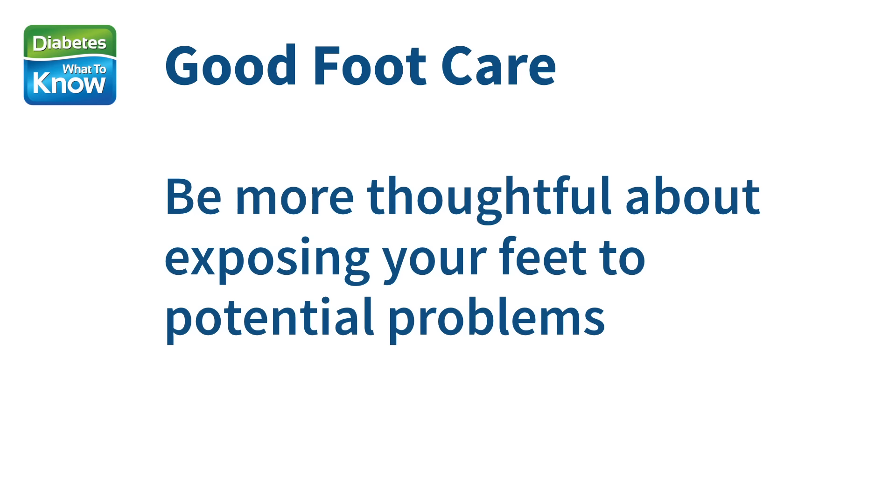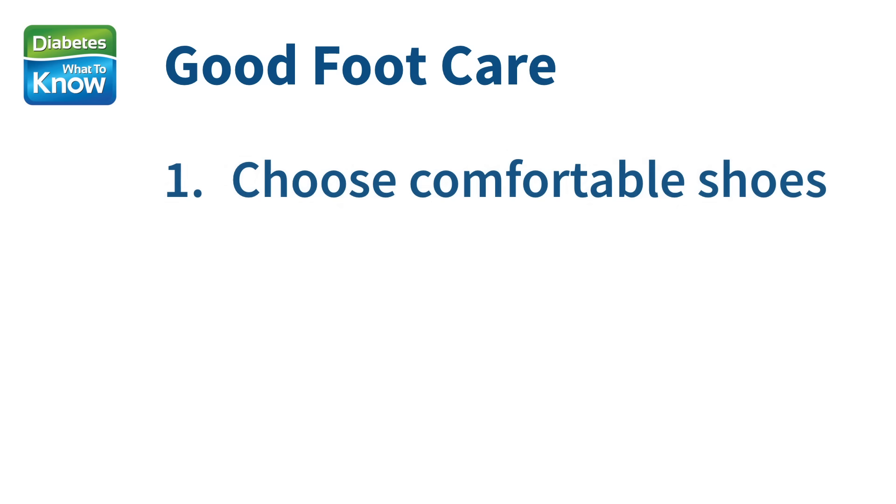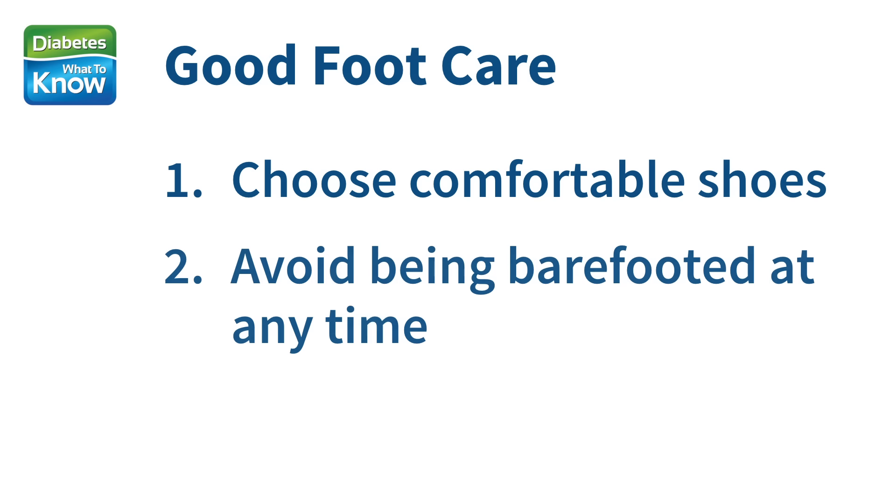Second, you need to be more thoughtful about exposing your feet to potential problems. This means being careful to choose comfortable shoes that don't constrict or rub your feet. You should avoid being barefoot at any time — even at home, wear slippers or protective sandals to protect your feet and toes from injury.